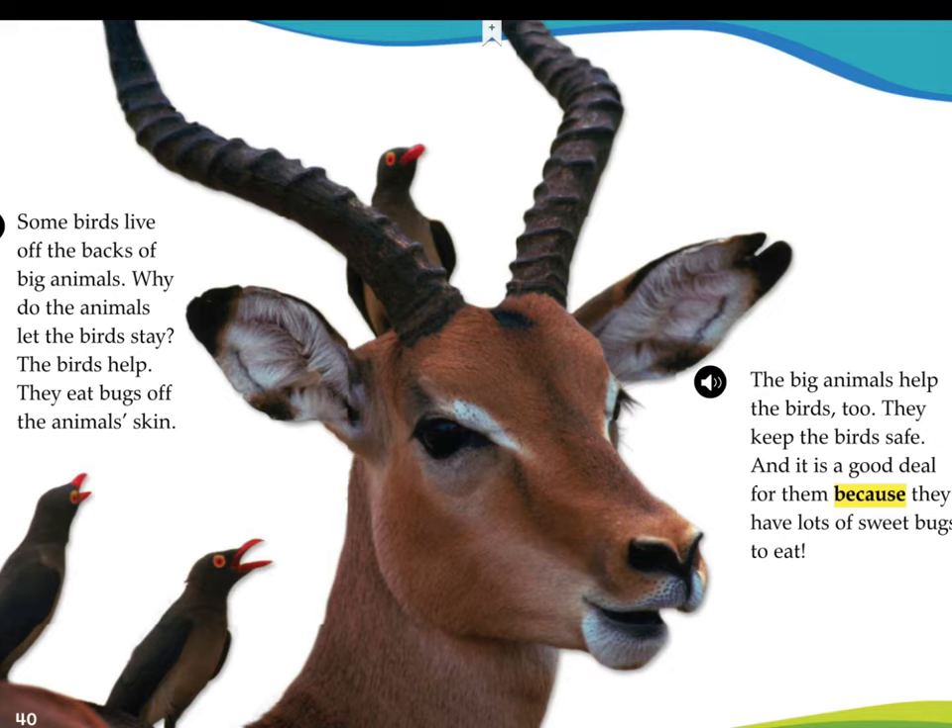Some birds live off the backs of big animals. Why do animals let the birds stay? Well, the birds help. They eat bugs off the animal's skin. Yuck! The big animals help the birds too. They keep the birds safe. And it is a good deal for them because they have lots of sweet bugs to eat.